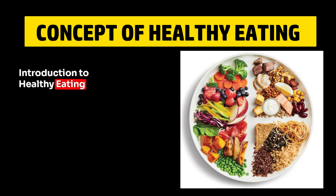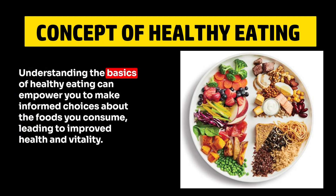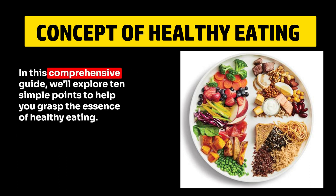Healthy eating is not just a trend — it's a fundamental aspect of overall well-being. Understanding the basics of healthy eating can empower you to make informed choices about the foods you consume, leading to improved health and vitality. In this comprehensive guide, we'll explore 10 simple points to help you grasp the essence of healthy eating.